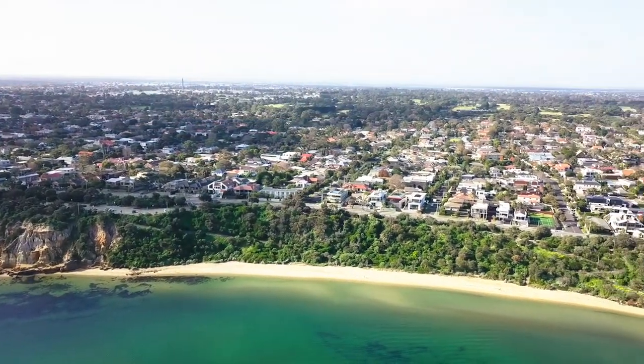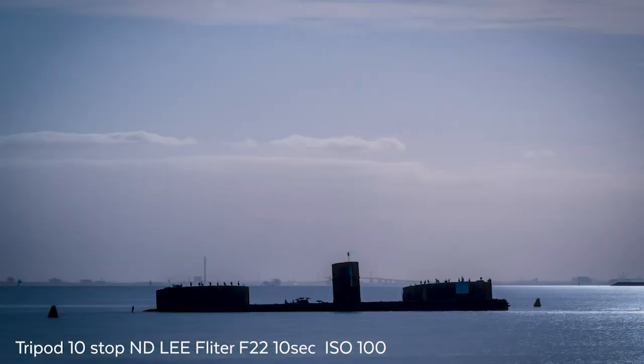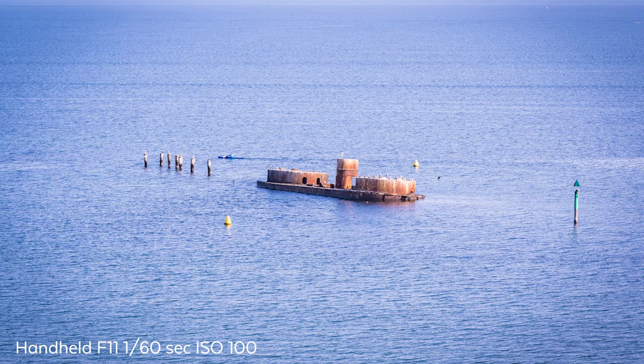Images wise, long exposure with a 10-stop filter will be amazing. You can just get some streaks of the clouds, and just make sure that you have a nice sturdy tripod for those images.